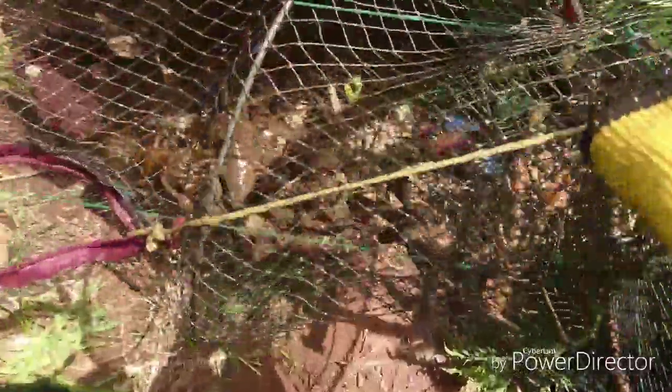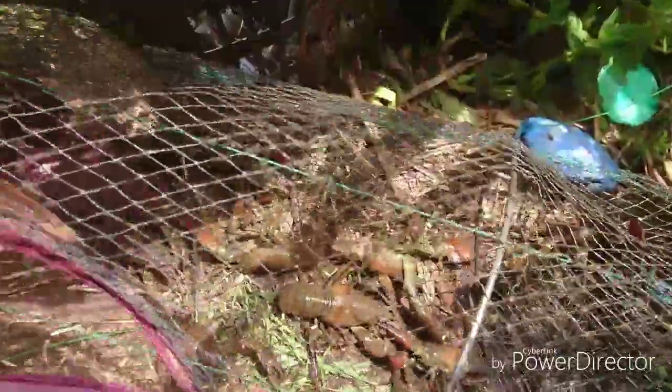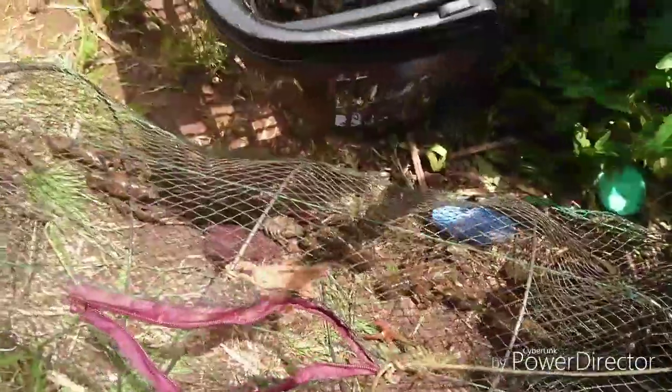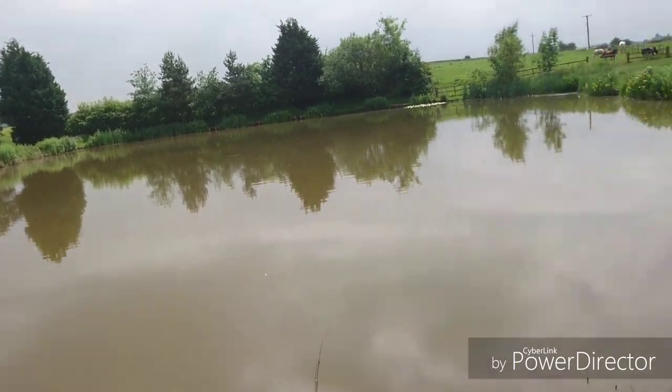Fourth trap for the chicken chum, and we have quite a few in there — some big ones as well. One, two, three, four, five, six, seven, eight, nine, ten, eleven, twelve, thirteen, fourteen, fifteen American signals. Decent sized ones too.